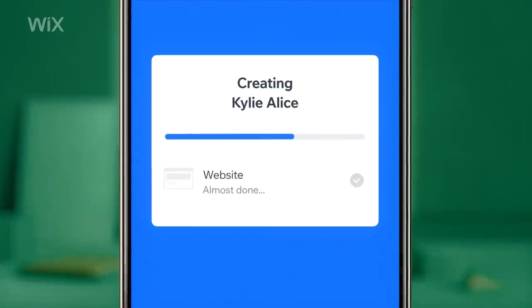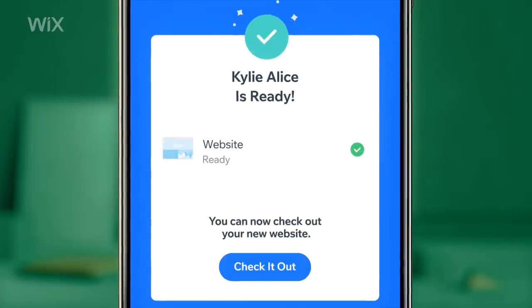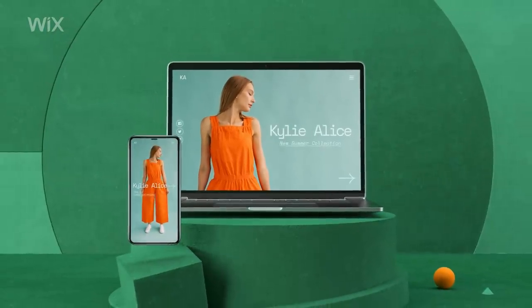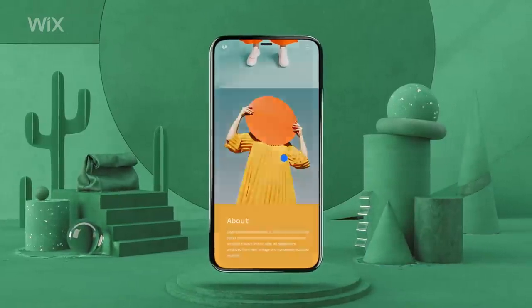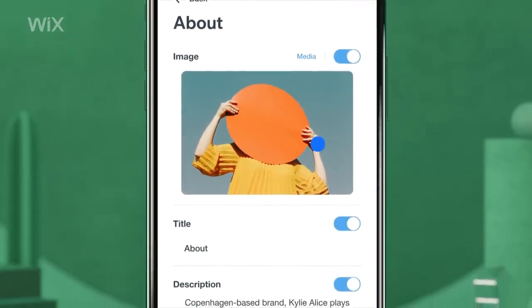Tap Create and let Wix's powerful AI do its thing. Your site looks great on any device. Scope it out and add your own touch so it matches the look and feel of your brand.